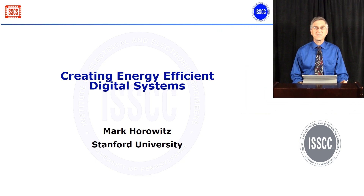My name is Mark Horowitz, and today I'll be talking a little bit about how to create energy efficient digital systems.